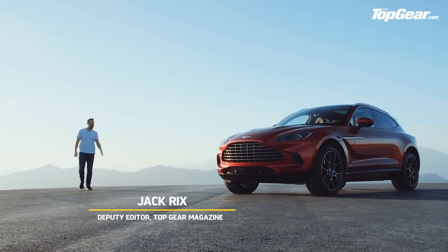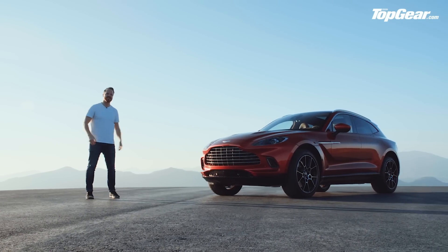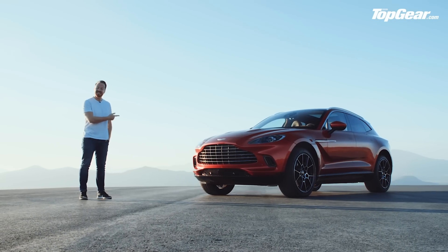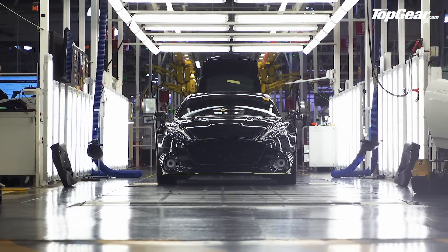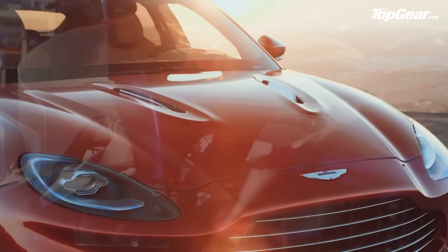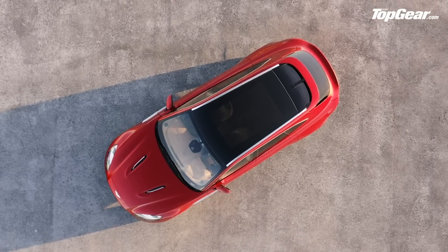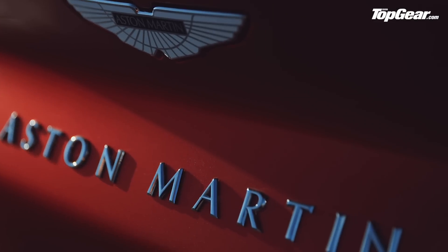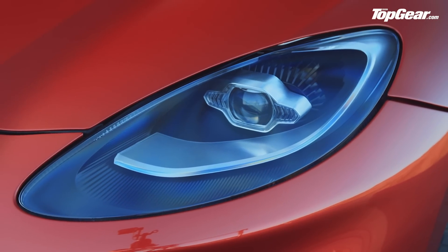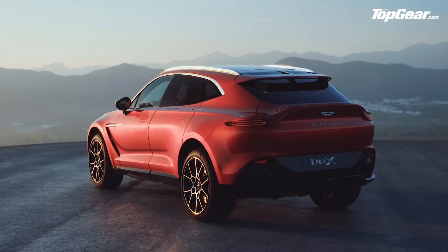It was only a matter of time before Aston Martin followed suit with the Bentley Bentayga, the Lamborghini Urus and the Porsche Cayenne Turbo with a super SUV of its own. And here it is, the Aston Martin DBX. If you follow the financial news you'll know Aston's stock value has been falling since its IPO a year ago. So the DBX isn't just another new Aston — it's a potential lifeline for the company, which is why it's pulled out all the stops. It's based on a new platform offered initially with a more powerful version of the Vantage's 4-litre twin-turbo AMG-sourced V8, and it's the first car to be built in Aston's brand new factory in St Athen, Wales. Failure here isn't really an option.